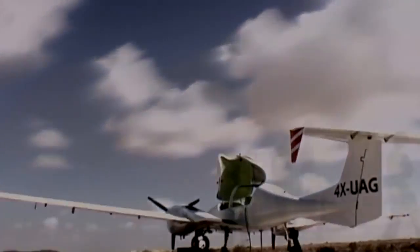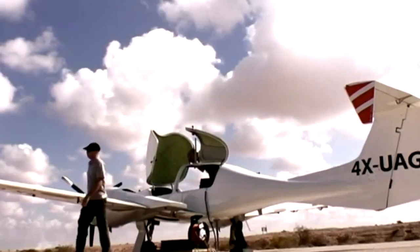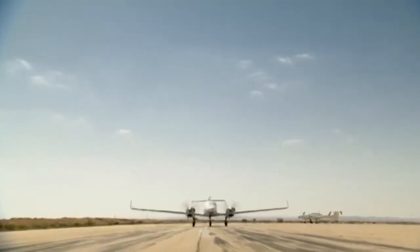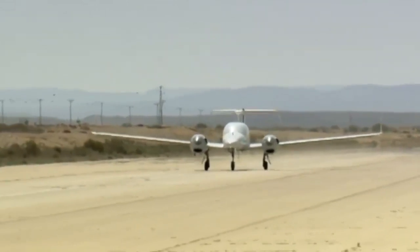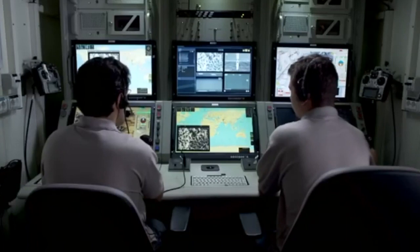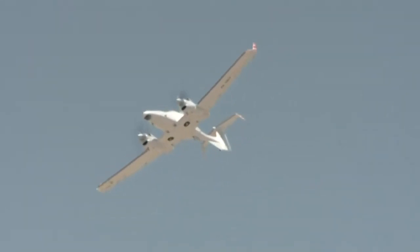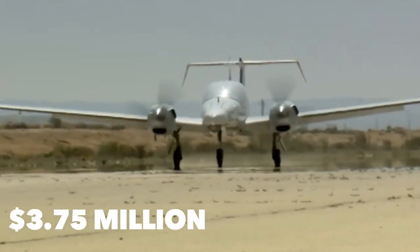The Aeronautics Defense Dominator XP is a medium altitude long endurance UAS serving as a strategic asset providing comprehensive ISR missions at ranges beyond line of sight. Its multi-purpose payload includes EO, SAR, ELINT, COMINT, and MIST systems, with extended operation capability over longer ranges, enabling military or civilian missions over land and sea. The UAS is 26 feet long with a 44-foot wingspan, reaches speeds up to 220 miles per hour, and can fly over 30,000 feet altitude. The Aeronautics Defense Dominator XP costs $3.75 million per unit.